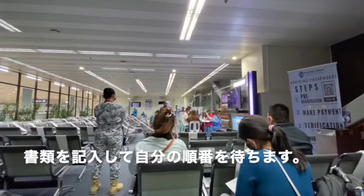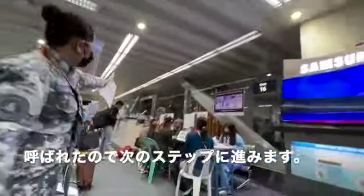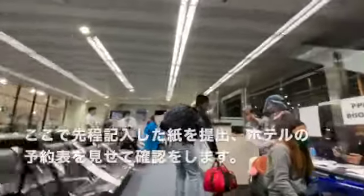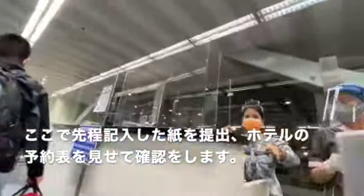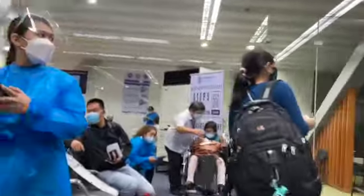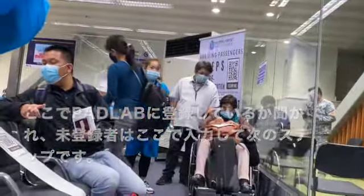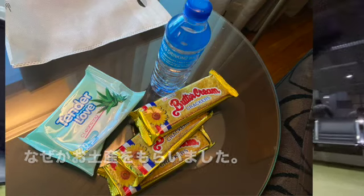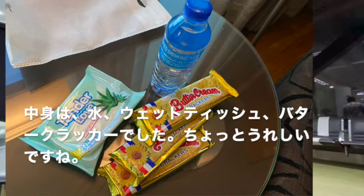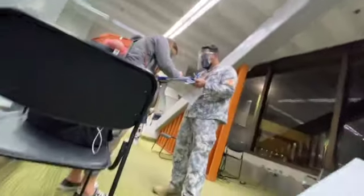ここで手続きをしていきます。まずこのような書類をもらうのでここで記入していきます。自分の順番を待ちます。呼ばれたので進んでいきます。先ほど記入した紙を提出して、ホテルの予約表をここで見せて確認を取ります。パドラブに登録しているか聞かれます。登録している方はQRコードを見せればOK。未登録者の方はここで入力していきます。お土産みたいなものをもらうんですけれども、中身は水、ウェットティッシュ、バタークラッカーみたいな感じでしたね。